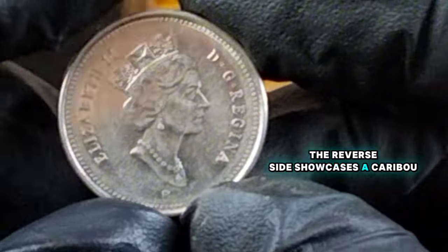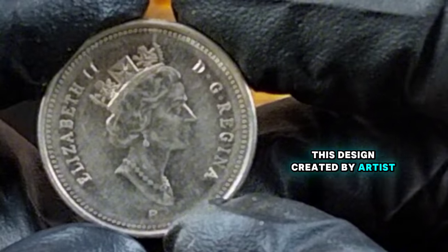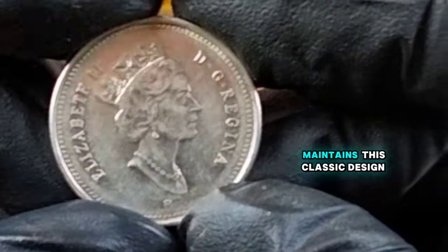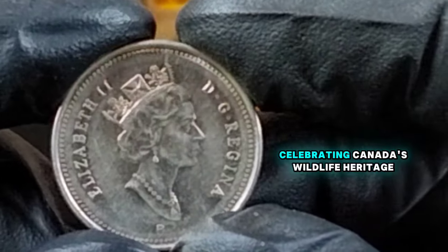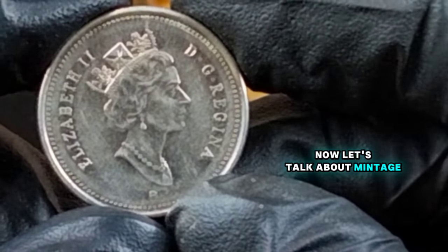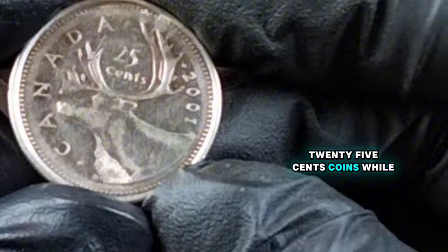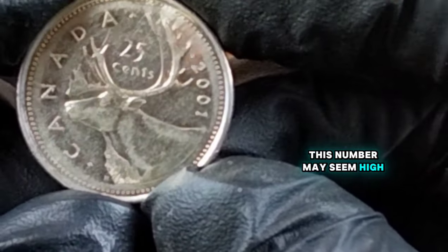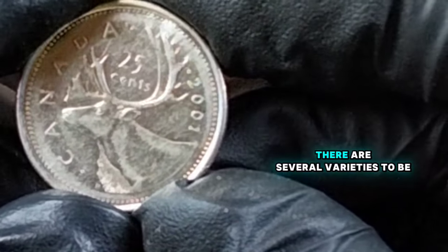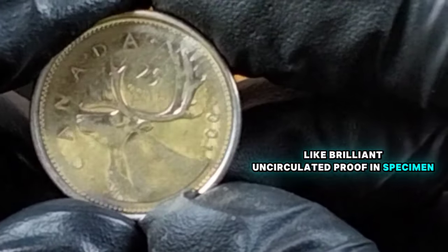The reverse side showcases a caribou, one of Canada's most beloved national symbols. This design, created by artist Emmanuel Hahn, has been a consistent feature on Canadian quarters since 1937. The 2001 coin maintains this classic design, celebrating Canada's wildlife heritage. In 2001, the Royal Canadian Mint produced approximately 123,025,000 coins. There are several varieties to be aware of, including different finishes like brilliant uncirculated, proof, and specimen.